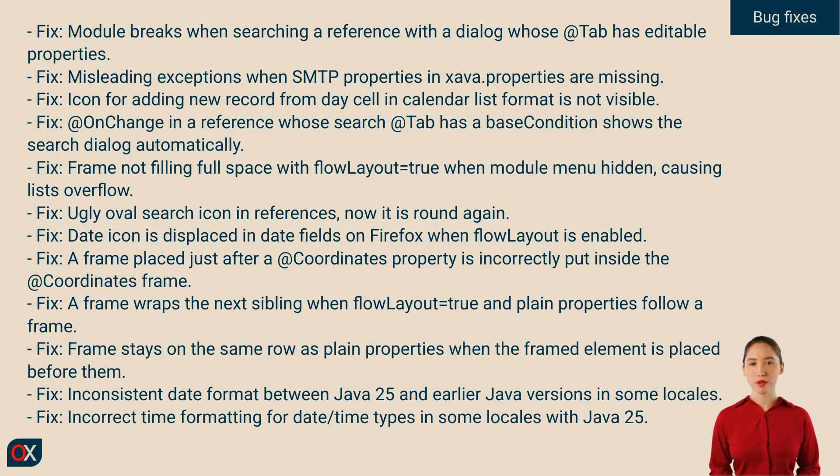And we'll finish with the most important part: the bugs. From visual details like icons that didn't look quite right or frames that didn't align properly, to deeper improvements such as better handling of references, layout consistency, and locale-dependent date formats, even in Java 25.